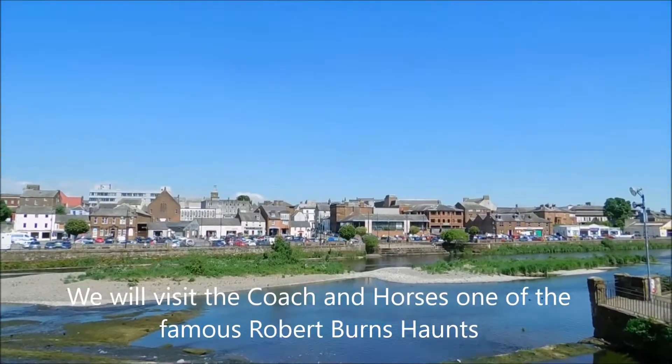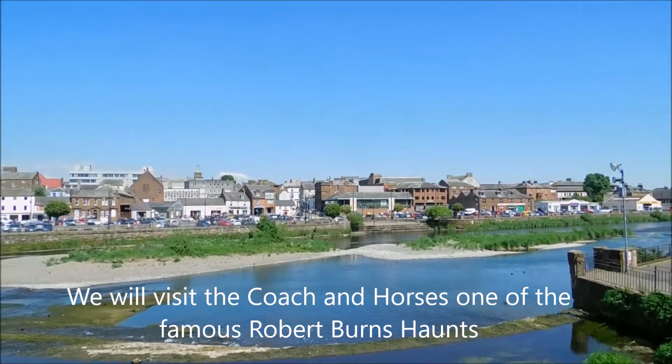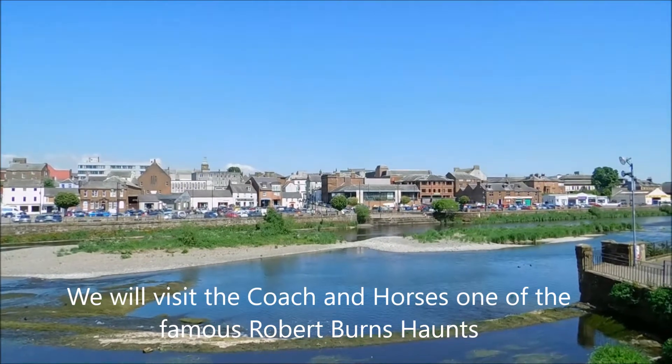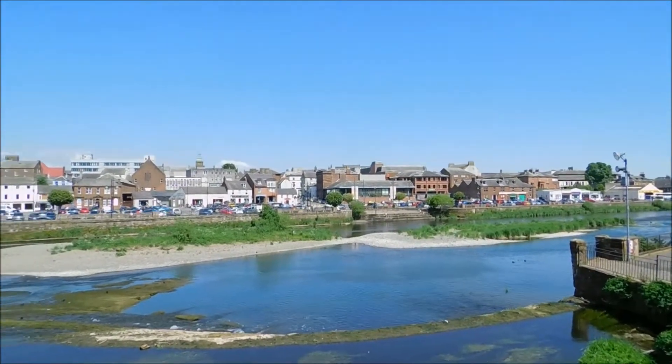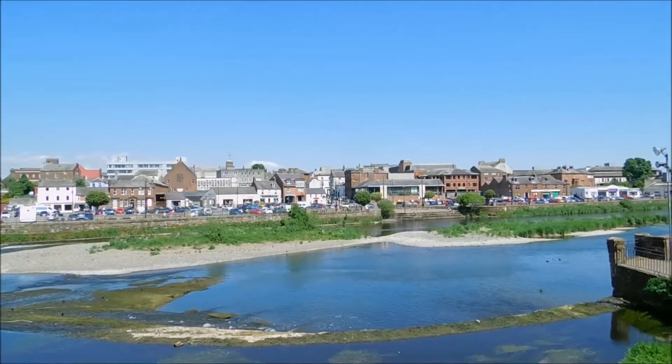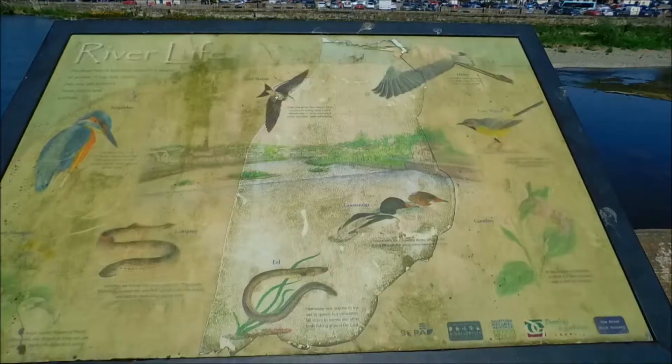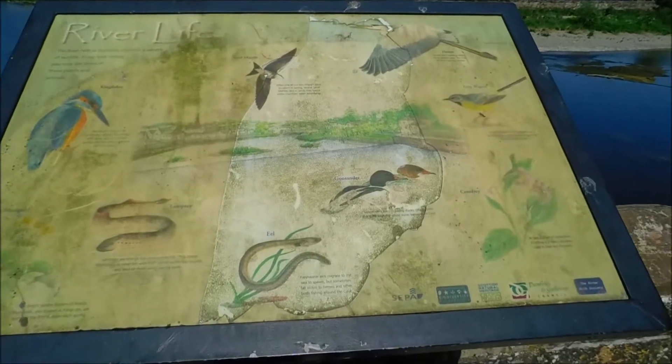Just up there is Bank Street, which is where Robbie Burns Cafe is, and that's where Robert Burns used to live at the top of there. He lived there for two years while he was an exciseman. He'll give you all the information on the river life as well here.